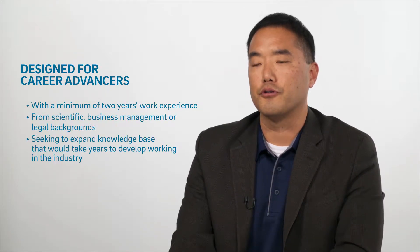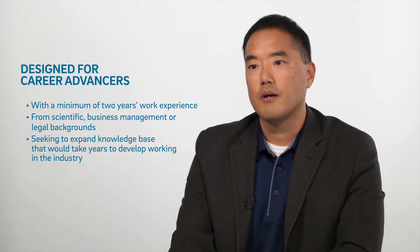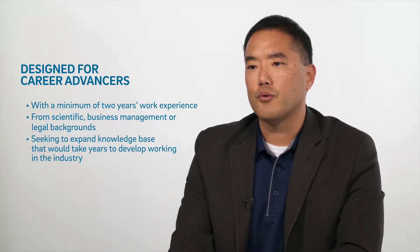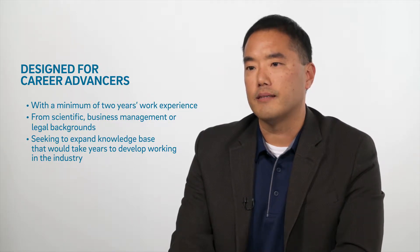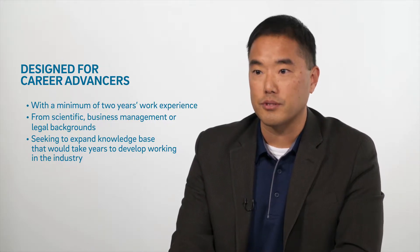This program is designed for career advancers with scientific or business backgrounds looking for a new set of skills or to build their knowledge base. We're really fortunate to have many companies here in the San Diego area in the pharmaceutical and biotech industries, and we have expertise from many individuals. Part of our curriculum is that they come and teach, give lectures, and manage our courses.